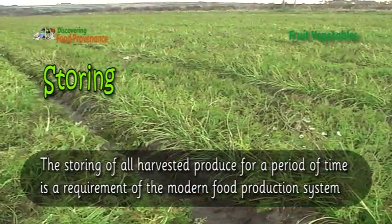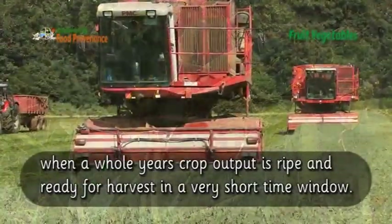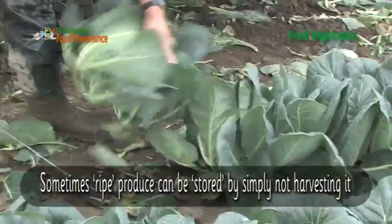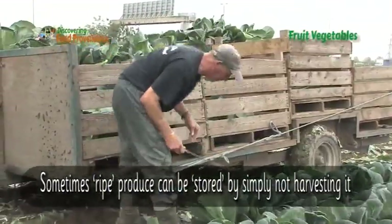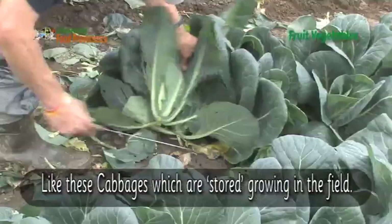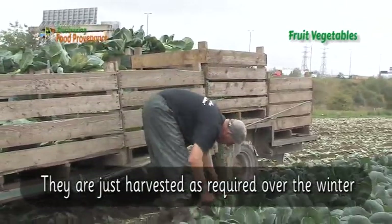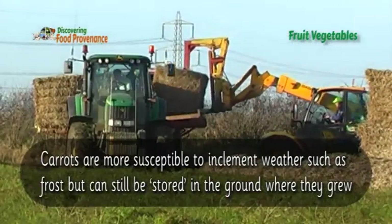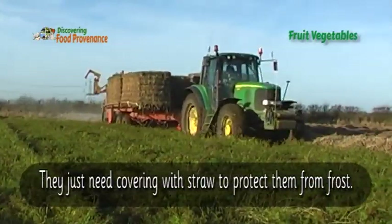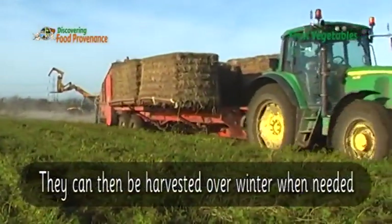The storing of all harvested produce for a period of time is a requirement of the modern food production system, when a whole year's crop output is ripe and ready for harvest in a very short time window. Sometimes ripe produce can be stored by simply not harvesting it, like these cabbages which are stored growing in the field and just harvested as required over the winter. Carrots are more susceptible in inclement weather such as frost, but can still be stored in the ground where they grew — they just need covering with straw to protect them from frost, then harvested over winter when needed.